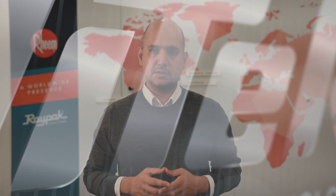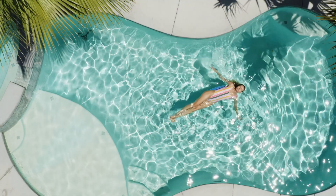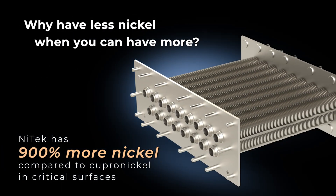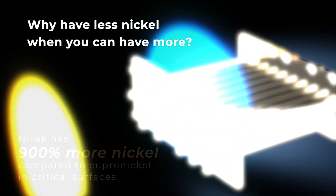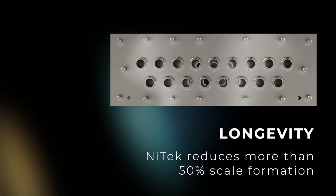What makes this technology so unique? Nitec heat exchanger technology is Raypac's latest solution to superior strength and maximum efficiency when it comes to residential pool heating. With 900% more nickel compared to copper nickel in critical surfaces, Nitec creates an ideal surface to protect against scale formation and erosion without compromising an 84% thermal efficiency.